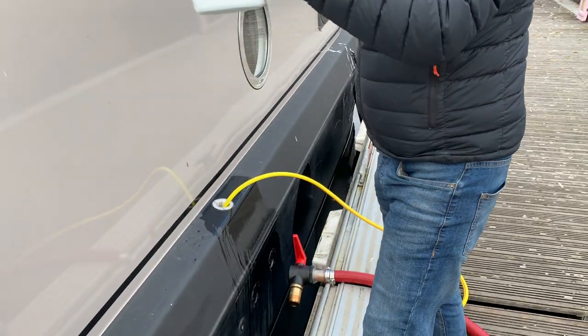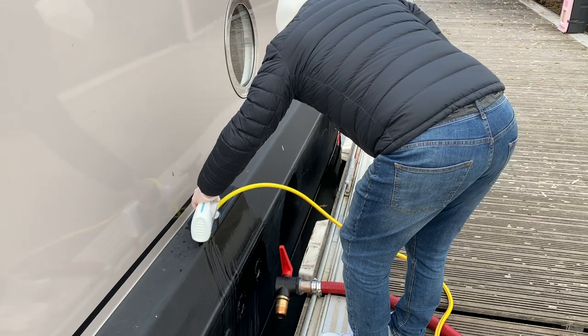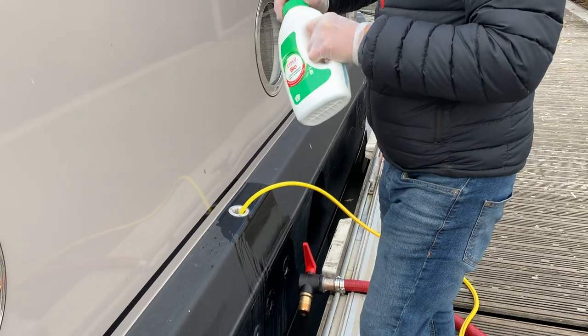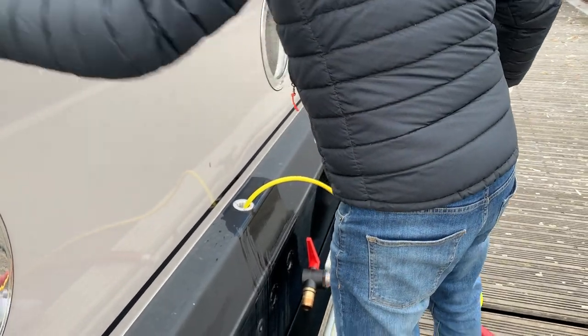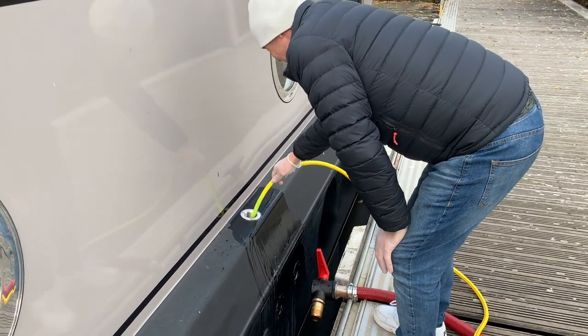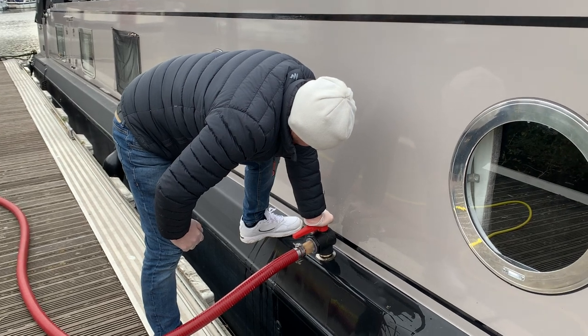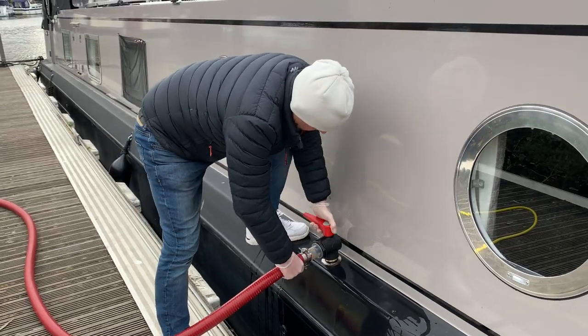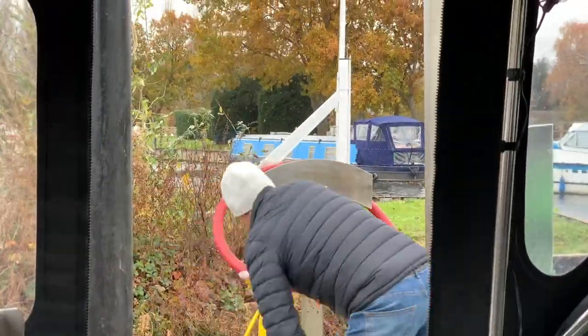This is why you really don't want to use this hose for your main water supply, because people put it down the hole where the nasties are. Job number one done - pump out. Well, that should have been number two, shouldn't it!